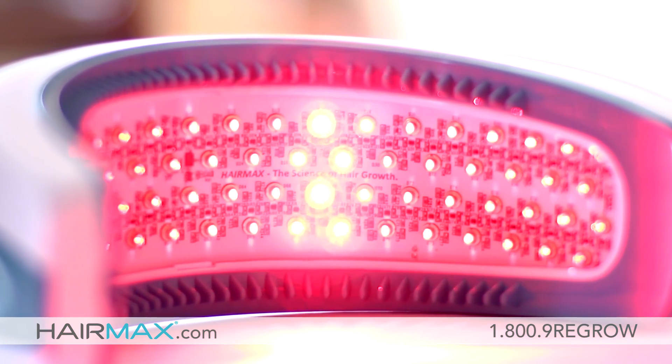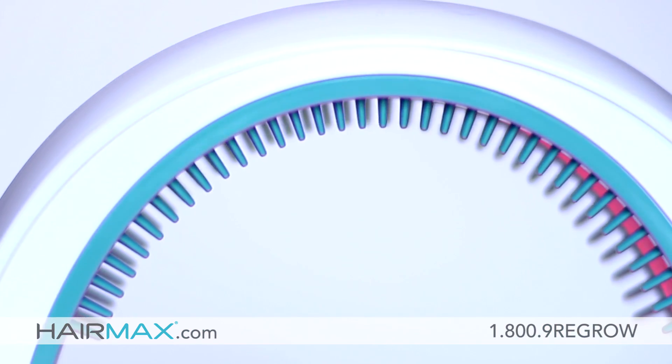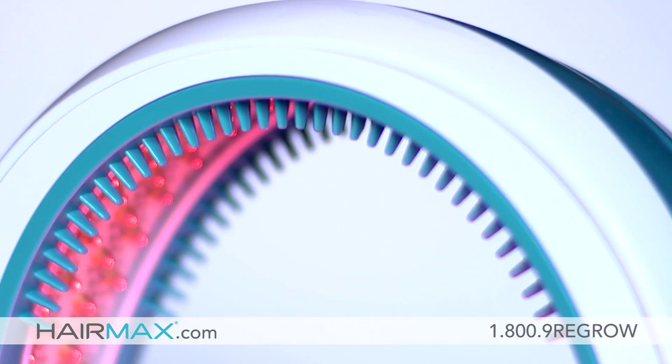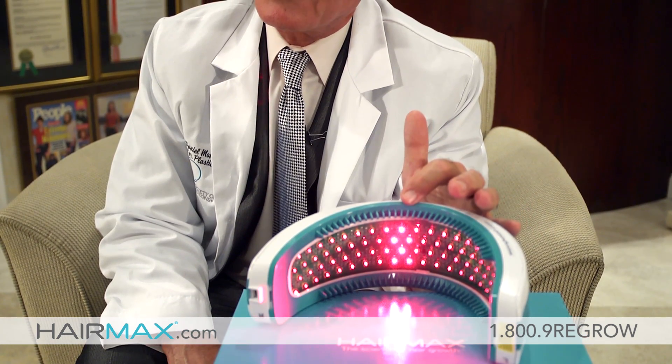What is so special about this HairMax laser band device is that it is a very attractive cradle that encompasses 82 laser modules. These are very effective because they are condensed in a fairly large area and cover a very large portion of the scalp when treated. The advantage of the teeth in the laser hair device is that it parts the hair and allows the laser beam to reach the follicle, making it a lot more effective compared to other devices.